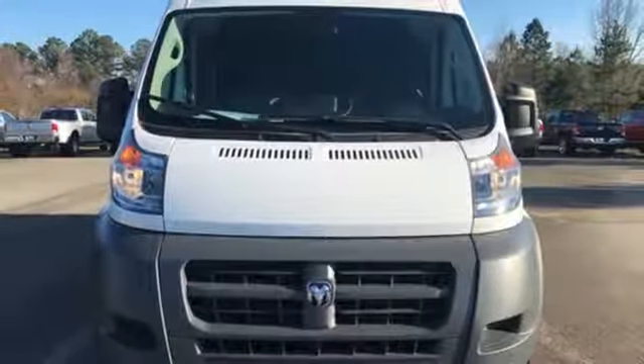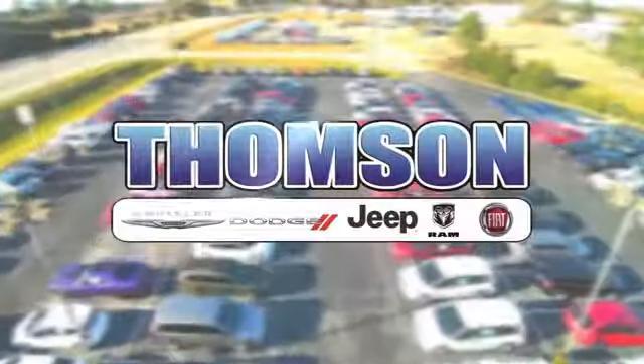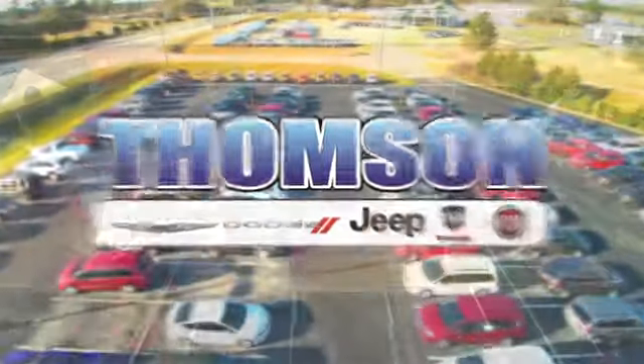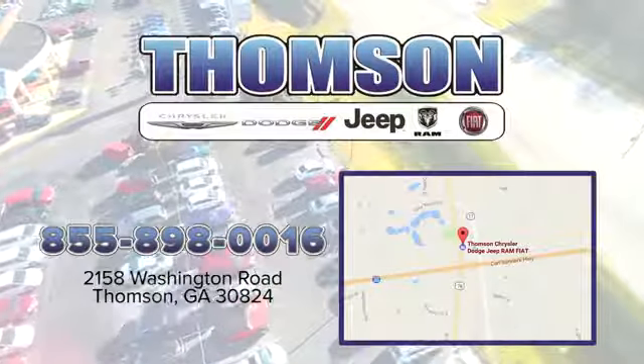See it for yourself when you take it for a test drive. Customer satisfaction is our highest priority at Thompson Chrysler Dodge Jeep Ram Fiat. We're easy to find on Washington Road in Thompson, Georgia. Just take I-20 to exit 172.